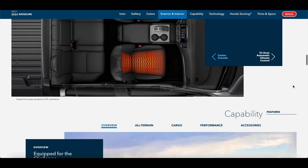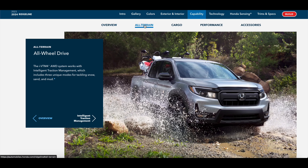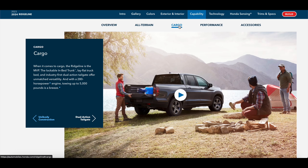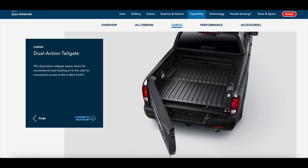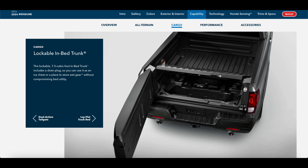We still get that excellent 3.5-liter naturally aspirated V6 engine with 280 horsepower and 262 pound-feet of torque, mated to a nine-speed automatic. It comes with all-wheel drive, and Honda estimates 18 MPG in the city and 24 on the highway.